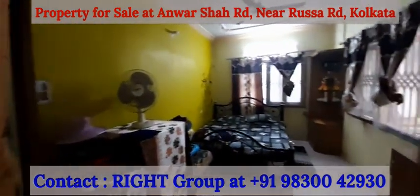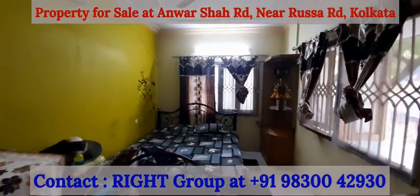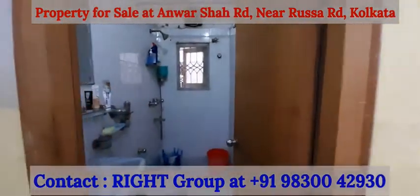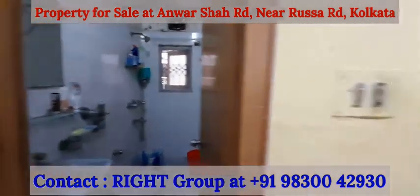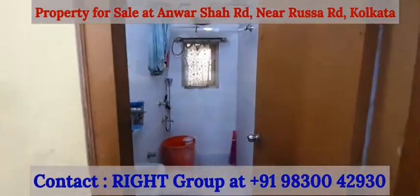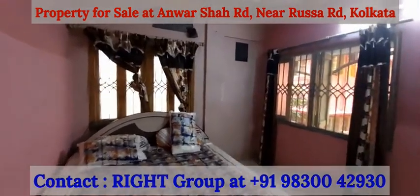As we move in, we have the first bedroom — spacious with windows on both walls and tiles flooring. We have two common washrooms, decent sized with exhaust vent. Moving on to the second washroom and into the second bedroom.